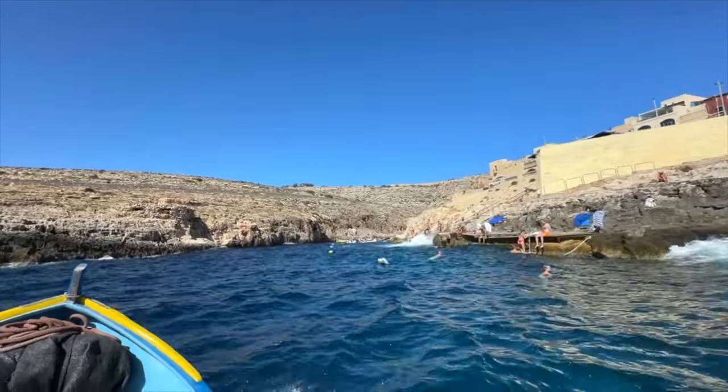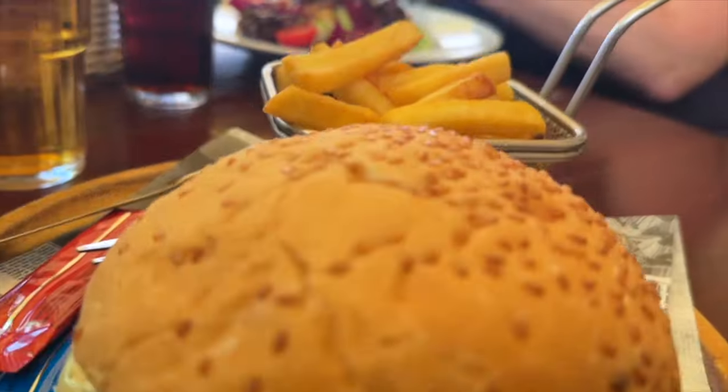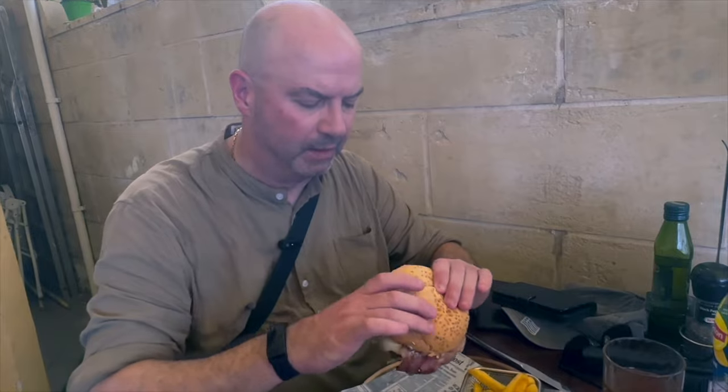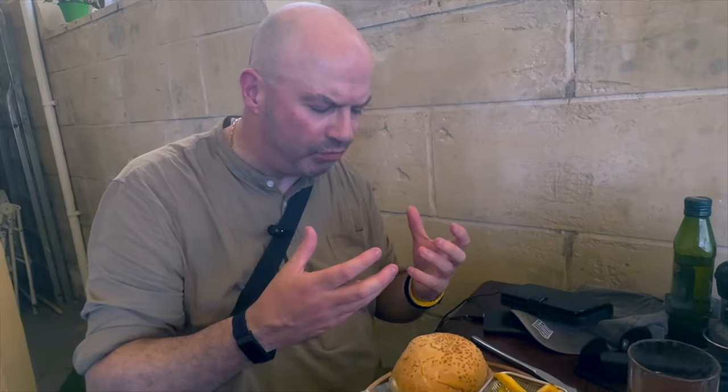We were ready for a bite to eat and decided to eat in one of the many bars in the village. I've gone for a bacon cheeseburger — not particularly local cuisine, but let's give it the taste test. The burger is like just minced beef, nothing else — really good. And the cheese is really tasty. Thumbs up, that's a good solid five out of five.